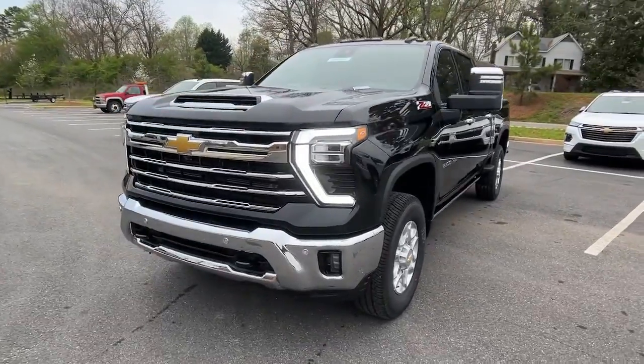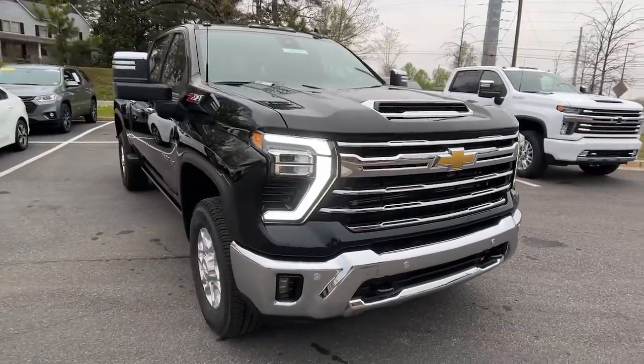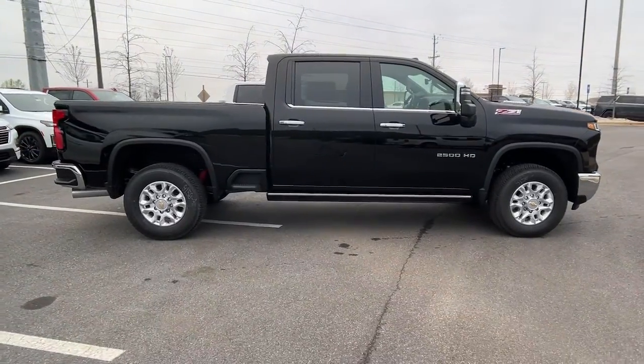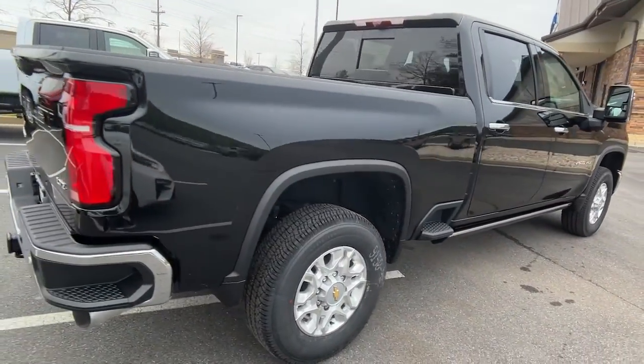You just found the 2024 Chevrolet Silverado HD. The all-new Chevrolet Silverado — the full-size pickup with a heritage of strength and dependability, improved bed design, and expanded cargo capacity. These are just some of the great options this vehicle comes with.